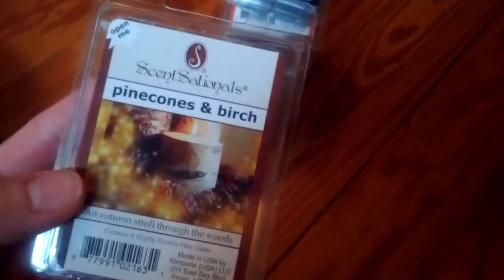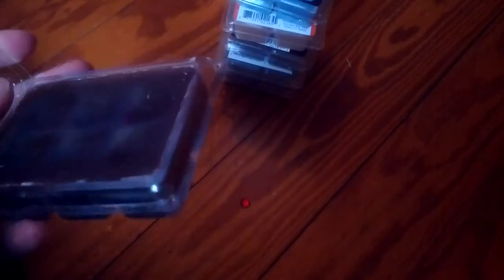And then I got Pinecones and Birch. This kind of smells more like a Christmas or winter scent to me. It's piney, but not Christmas tree piney — there's no green to it. It's more piney, woodsy. So I like that, it's very festive smelling.